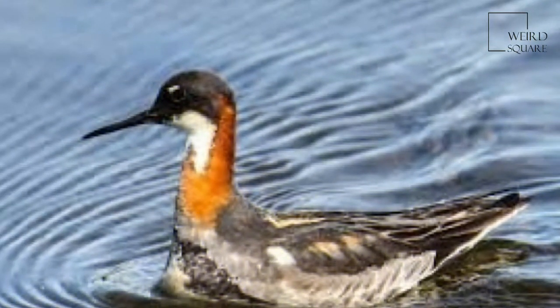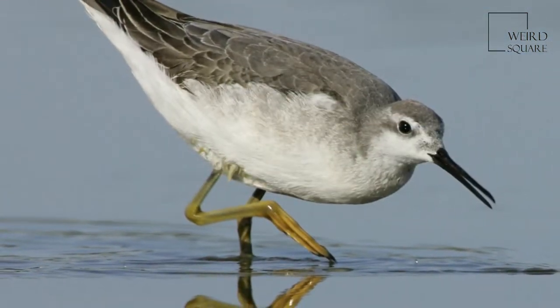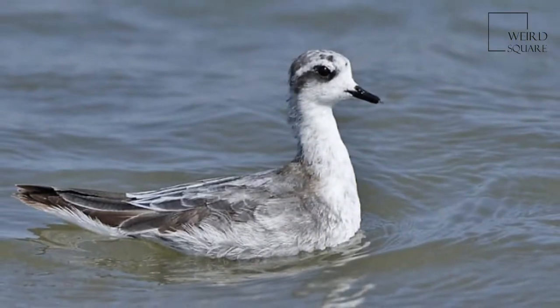The red-necked phalarope is about 18 cm in length, with lobed toes and a straight, fine bill. The breeding female is predominantly dark grey above, with a chestnut neck and upper breast, black face and white throat. They have a white wing stripe which helps distinguish this bird from the similar Wilson's phalarope.